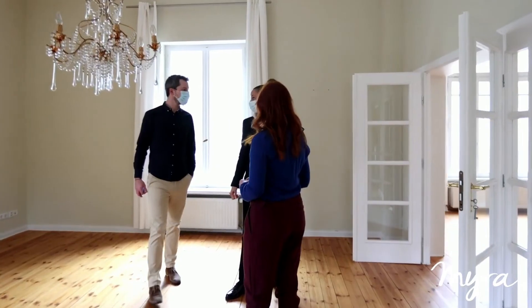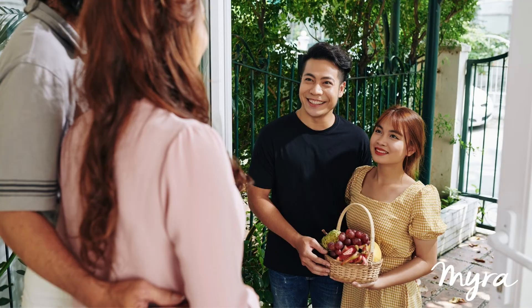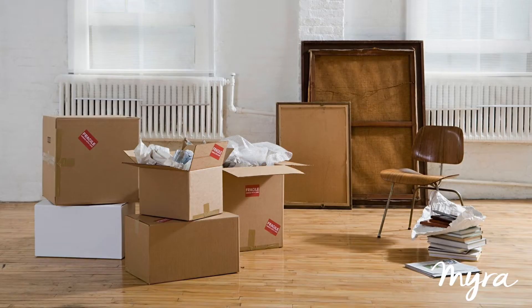So what are the good things about buying a subsale house? Number one, you can physically touch it, see how the house is, and see the condition of the house. Number two, because it's already in a developed area, you get to see the different amenities, the different shops, and even your neighbors. And thirdly, since it's already been built, you can move in straight away.